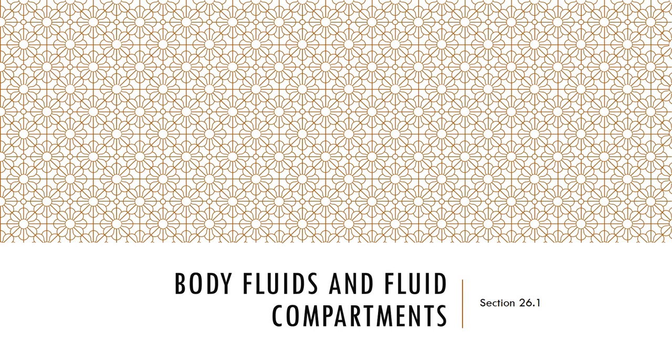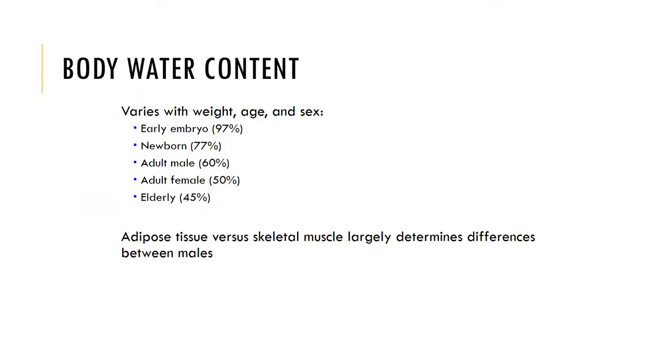Let's look at body fluids and fluid compartments. Water is the largest single component of the body. Males are about 60% water and 40% solid materials, while females are about 50% water and 50% solid materials. Fat is essentially free of water, meaning it's hydrophobic. The less fat present corresponds to a greater percentage of body weight due to water. Adipose tissue is 20% hydrated, while skeletal muscle is 65% water.